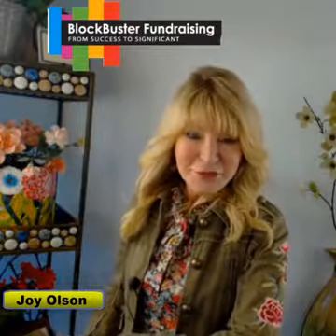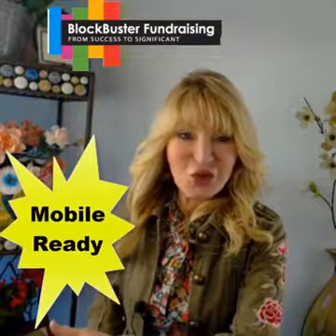Joy Olson here of Blockbuster Fundraising, and I have an important message today about mobile responsiveness. Your webpage is your portal to your organization.